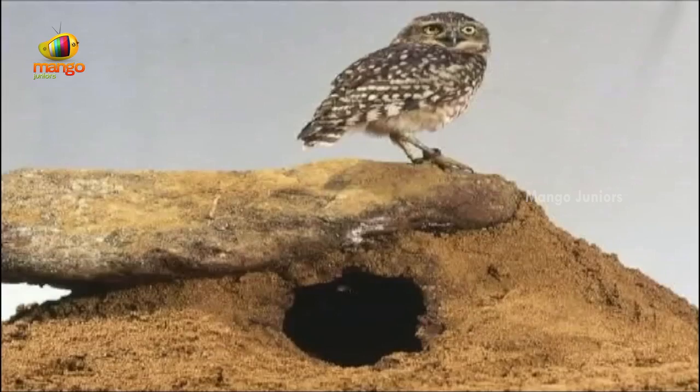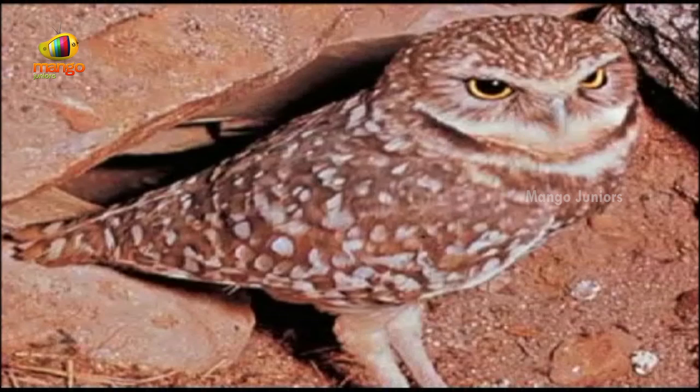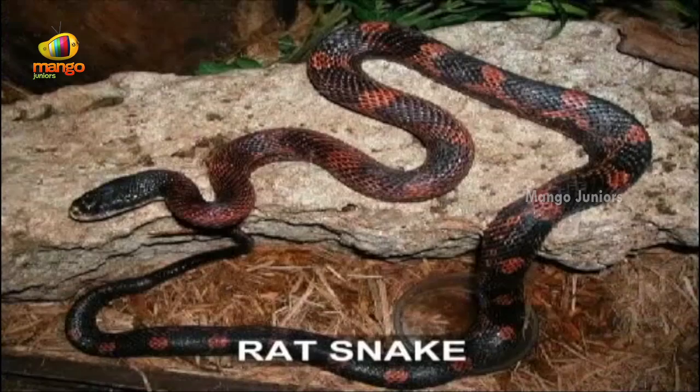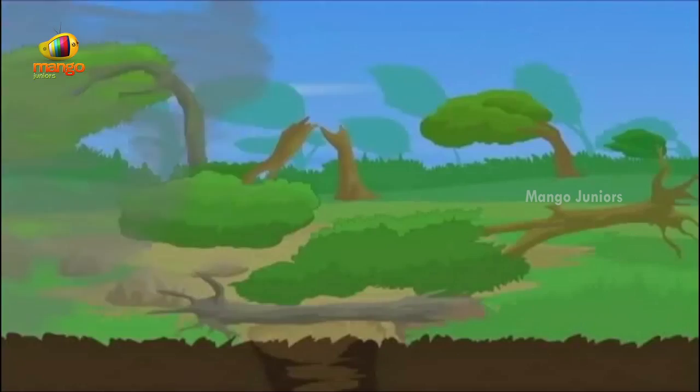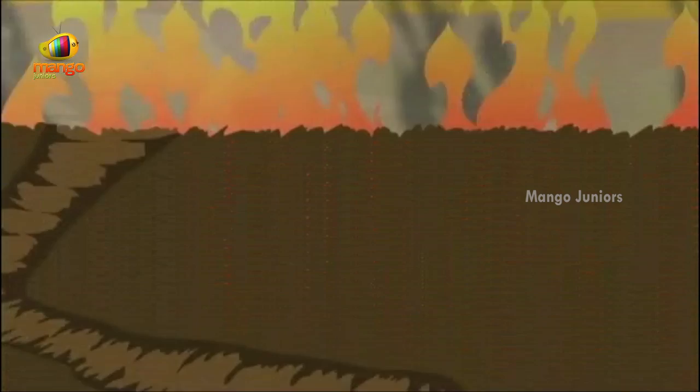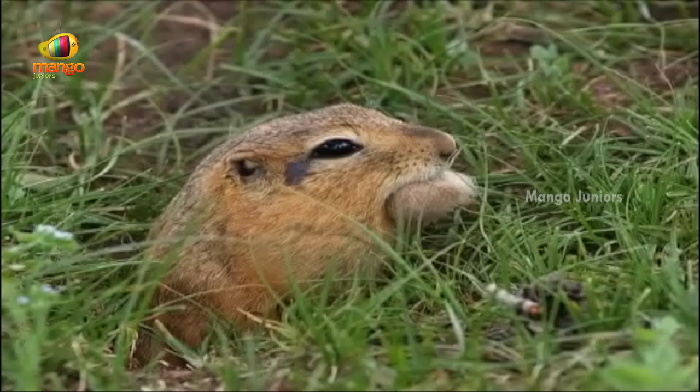Animals that cannot dig their own burrows often take over other species' leftover old burrows. Grassland snakes, several rattlesnakes, rat snakes and burrowing owls move into the burrows of prairie dogs and badgers. Living underground allows animals to escape not only their predators but also bad weather. It offers protection from strong winds, sudden storms, forest fires, scorching summers and freezing winters.